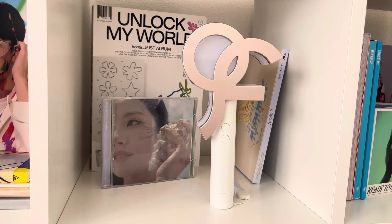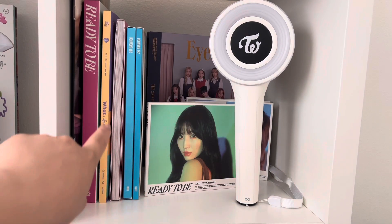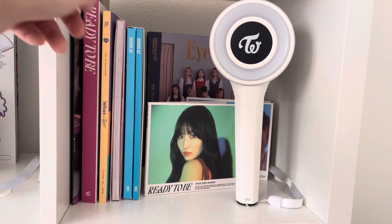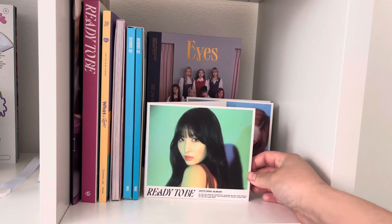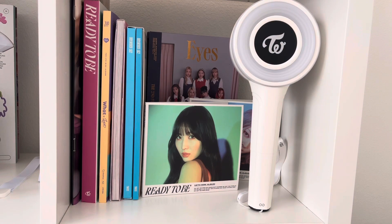Really simple Fromis_9 display. My Twice shelf — I honestly wouldn't mind getting a few of their older albums too, but it's not a priority. We have Nayeon's album; I am definitely going to consider buying Jihyo's in August because I just love her and I think she's going to kill it. Then some of the latest releases, and 'What is Love' because I love that title track so much — it's just so cute. I have a copy of 'Eyes Wide Open' and Tzuyu and Momo's digipacks because they are both my biases.